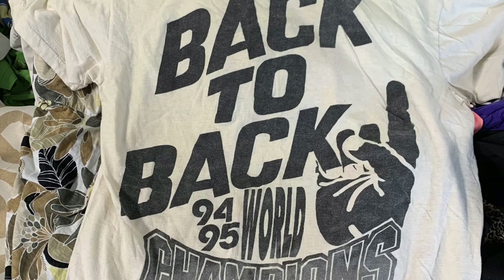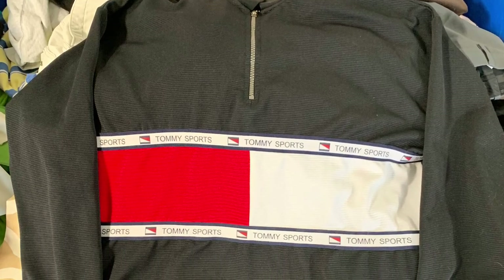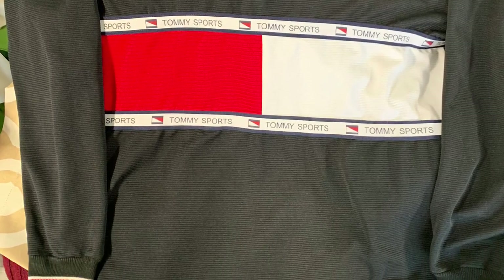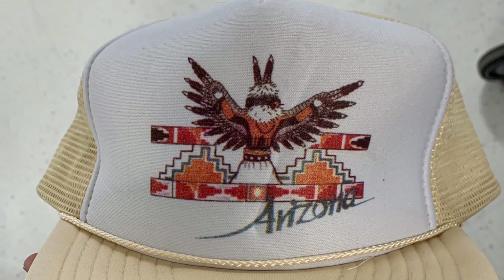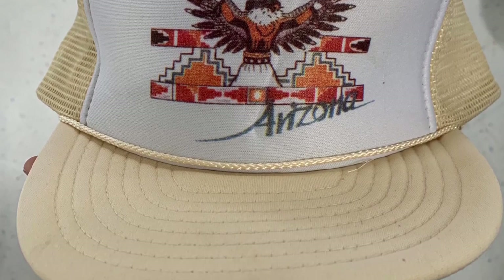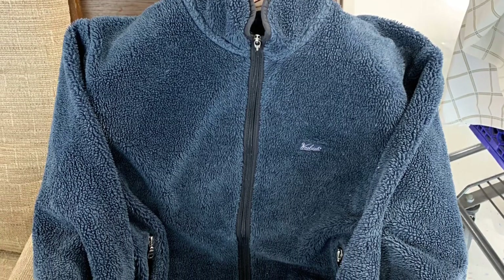Moving on, we got a crazy 94-95 back-to-back World Champions Houston Rockets tee — pretty pumped about this one. We got a Tommy Sports bootleg pullover — cool little bootleg design. We got a vintage Arizona trucker hat. Next is a vintage Woolrich fleece jacket — not really deep pile, more like medium pile, pretty nice, warm, made in USA, good little jacket.